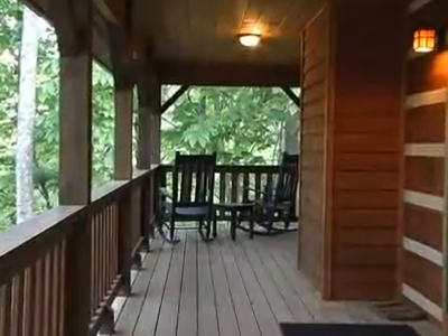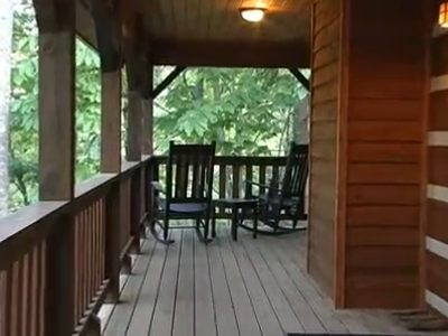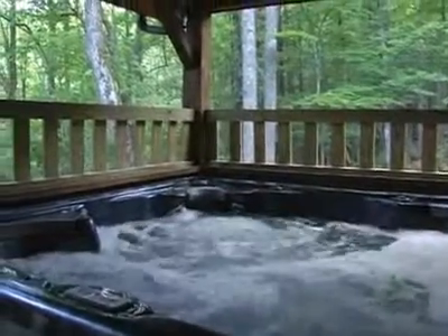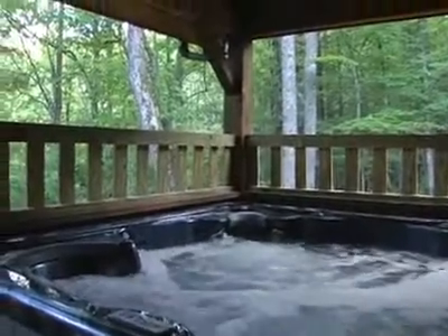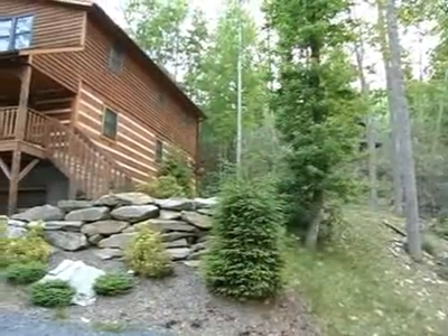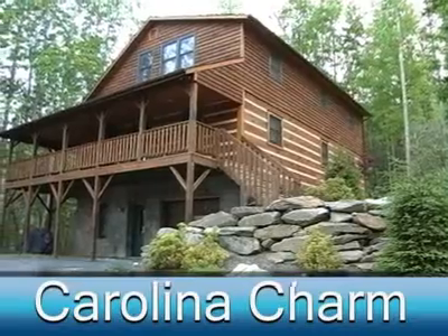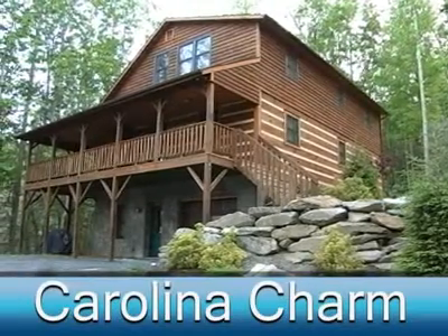If you've got a taste for the outdoors, grab a rocking chair on the wraparound front porch or enjoy a soak in the relaxing hot tub and listen to the gentle stream flowing nearby. The fresh mountain air, nature's beauty, and the amenities of this fine home will soon have you planning your next visit to Carolina Charm.